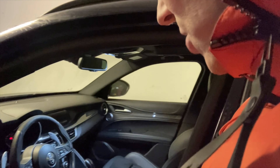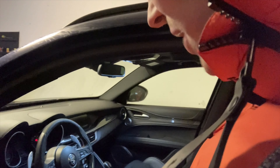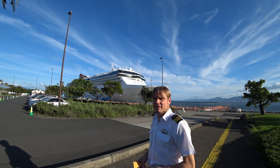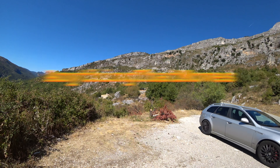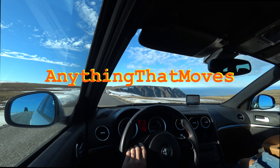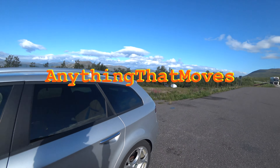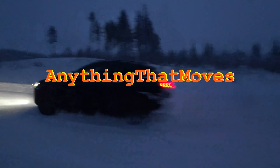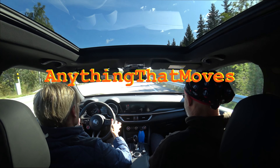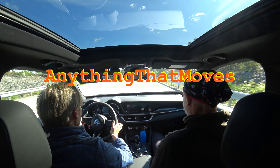But it's making this very strange... Hi everybody, welcome to Anything That Moves. I'm Thomas — or should I say, Anything That Doesn't Move. Still Thomas.